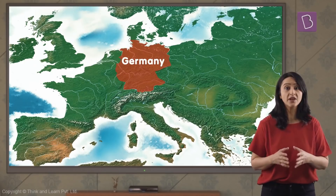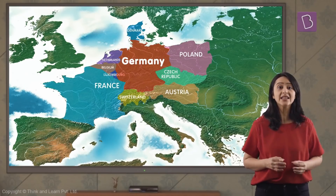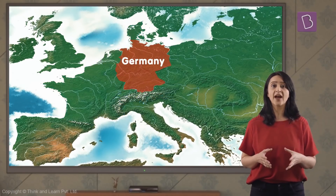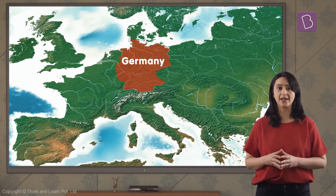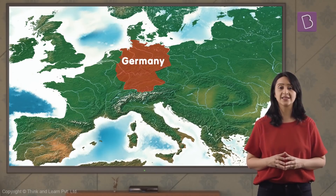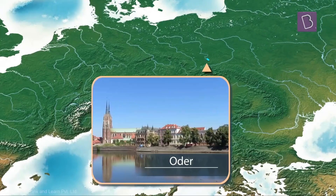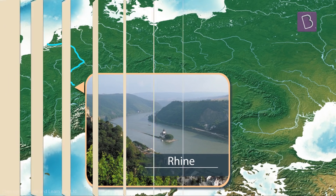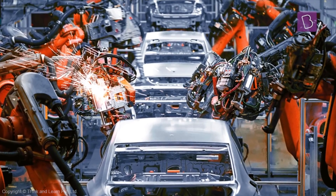Germany is another important country of Europe. There are around nine neighboring countries of Germany. Germany is divided into two major regions: first is snow deposited soil and sandy plains, and the second is the mountain region of the Alps. Oder, Elbe, and Rhine are important rivers here which are used as waterways. It is a leading country of the world in the engineering industry.